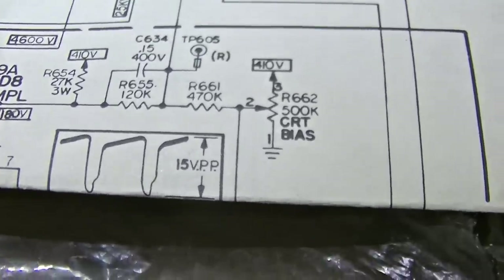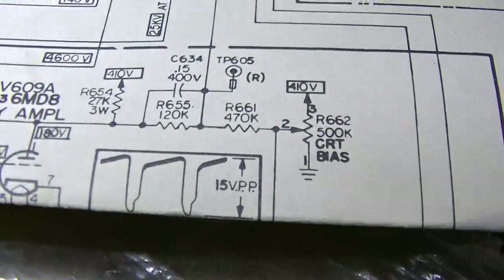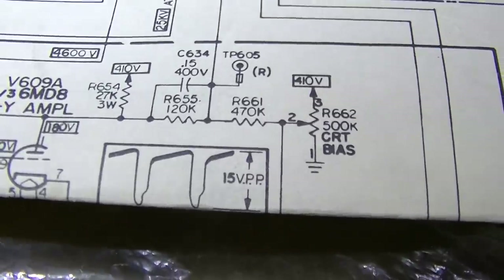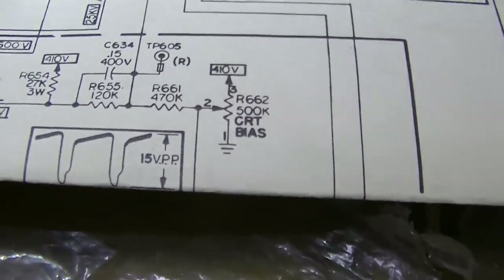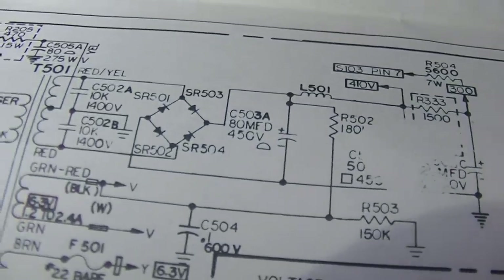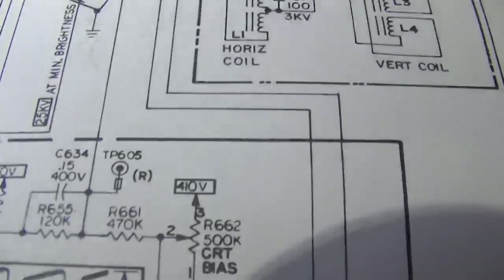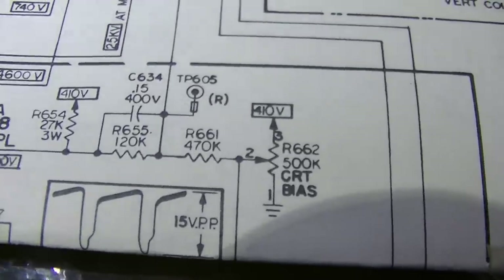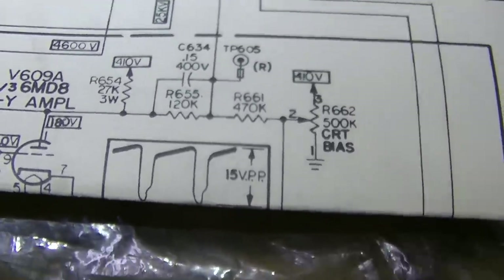Here's the CRT bias pot — it goes straight from B+ to ground. Great design there, Packard Bell. You'd think you'd put a resistor in there to prevent this from happening. When it carbon tracks it just conducts the entire 410 volts straight out of the power transformer right into ground — unlimited current — no wonder it just blows the circuit breaker instantly.